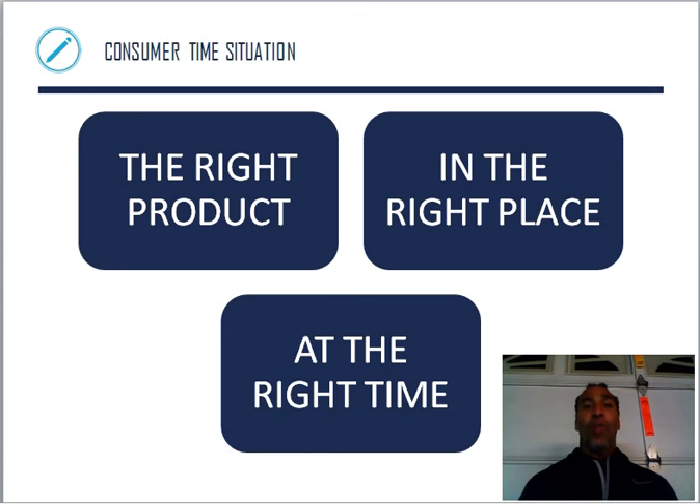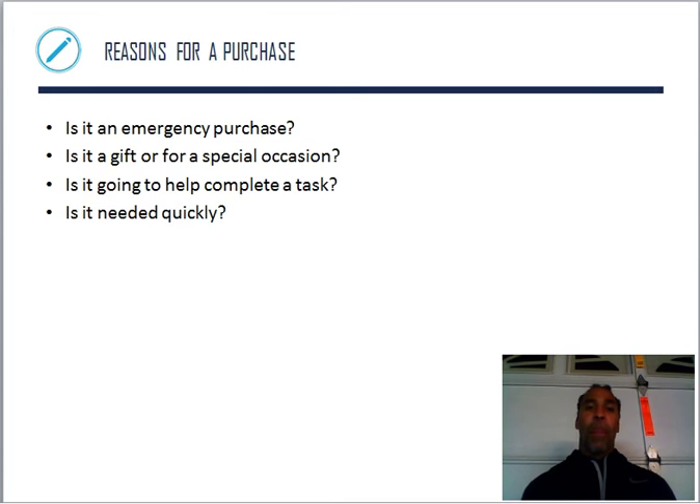Consumer time situations — you want the right product in the right place at the right time. You don't want the wrong product at the right time, and you don't want the right product at the wrong time. Reasons for a purchase include emergency purchases — I need this antibiotic because I'm sick, or I need a washer and dryer because mine blew up. All of you with working washers and dryers, just imagine not having it — you'd be scrambling to find one.